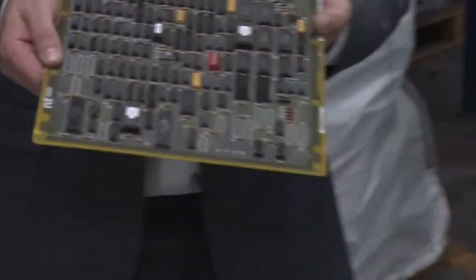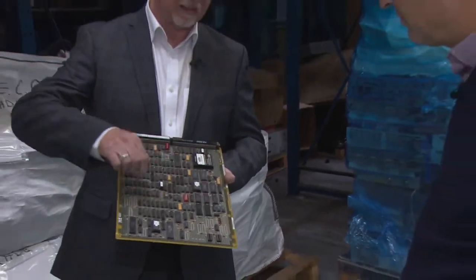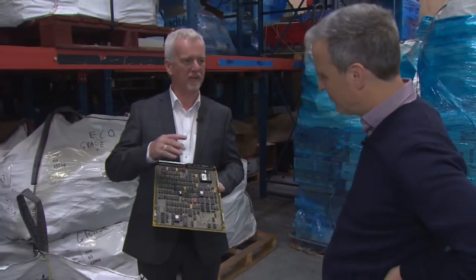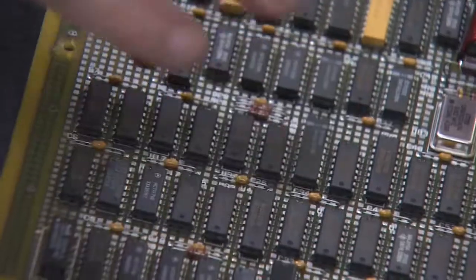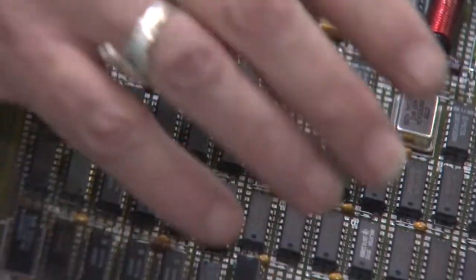So this is a classic telecommunications board from an exchange, and what we're looking at here is all of these little black chips which look very dull but actually contain all of the metals we want to see — copper, tin, zinc, magnesium, gold, silver, platinum, palladium.